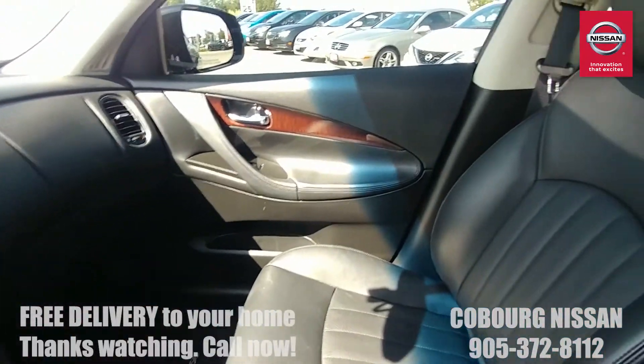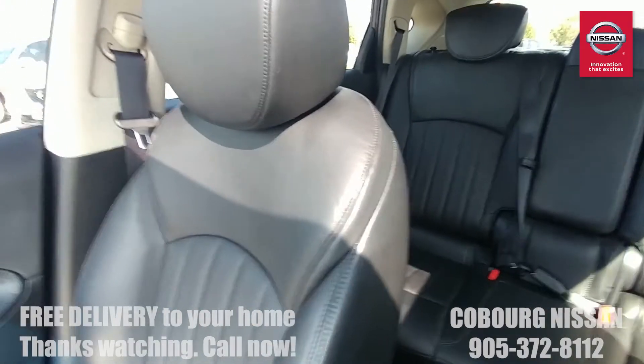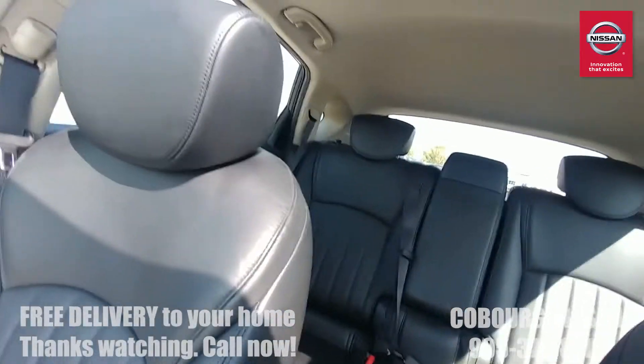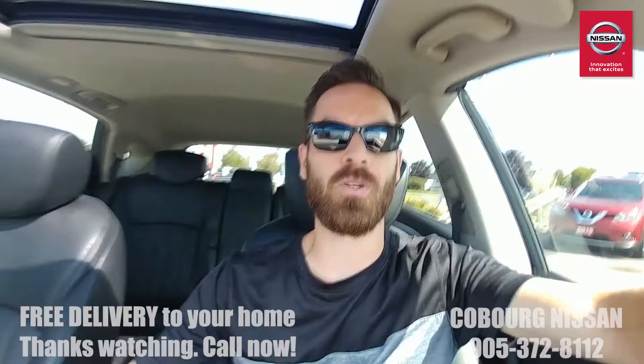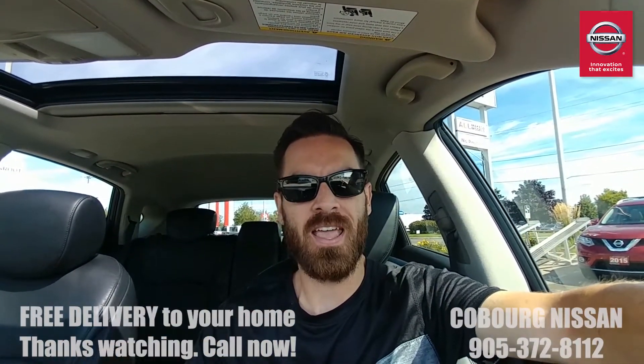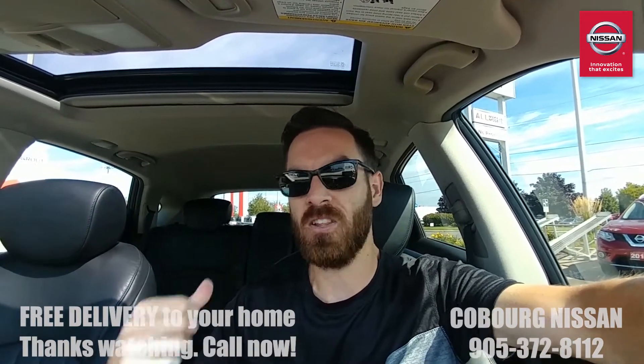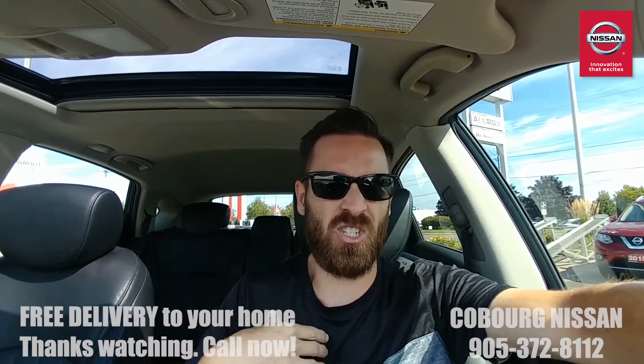This vehicle is really ideal for someone who's a commuter, wants a luxury vehicle with a V6, wants power and high-end features. Even if it's just you and you want to spoil yourself, there's still lots of room in the back for the kids when you need it.